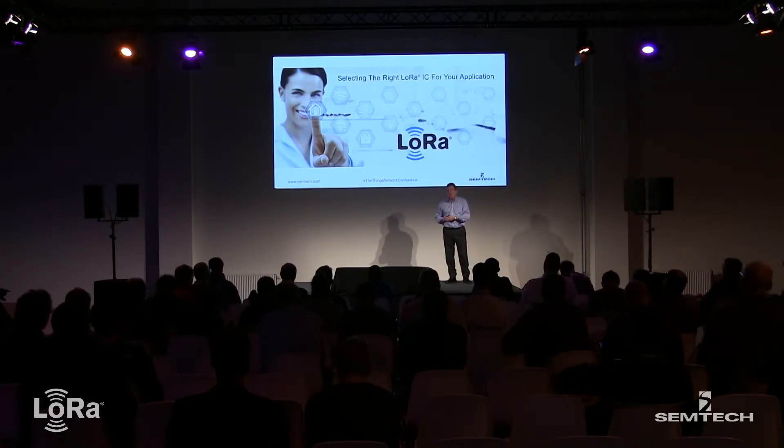Good afternoon. Here this afternoon to talk about LoRa chips, so you guys are hopefully in the right place for that.